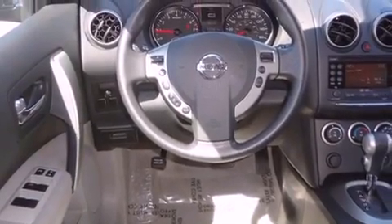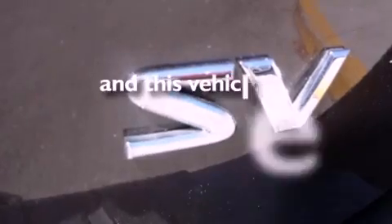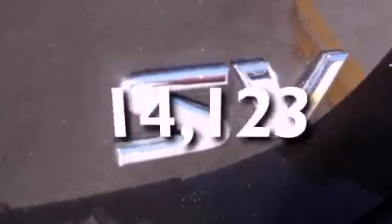Additional features include a passenger side vanity mirror, a security system, an anti-lock braking system, a power driver's seat, and this vehicle has fewer than 15,000 miles on the odometer.